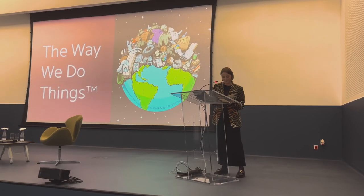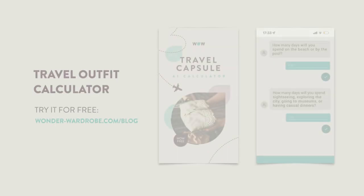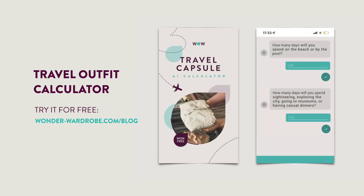It might come as no surprise to you that I've moved around a lot. Starting in my childhood, I had to travel a lot for gymnastic competitions. Later on, I was privileged enough to travel for my studies. And now, as a sustainable fashion educator, I travel to industry events and for meetups here in Europe. When you add on top of this one vacation per year, you quickly understand why packing for travel has been a problem that I've dealt with more than most people. Recently, I've created an AI travel capsule calculator that you can also use to quickly figure out how many clothes you need on your next trip.